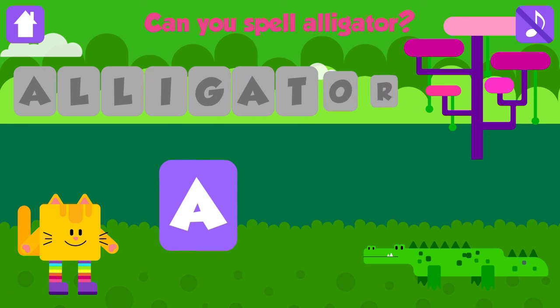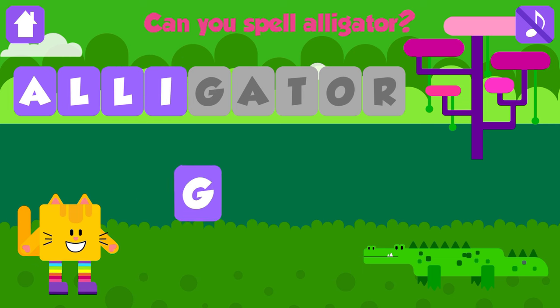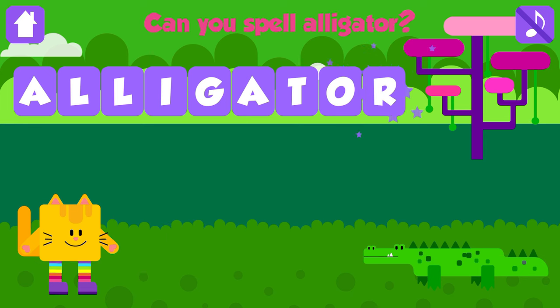Can you spell alligator? A. Excellent. L. Great. L. Great job. I. Excellent. G. That is great. A. Great job. T. Excellent. O. Nice job. R. Alligator. A, L, L, I, G, A, T, O, R. Alligator. That is great. Yeah!